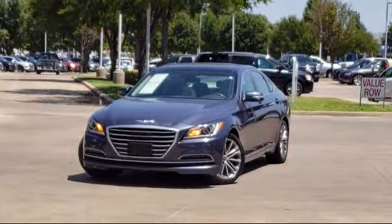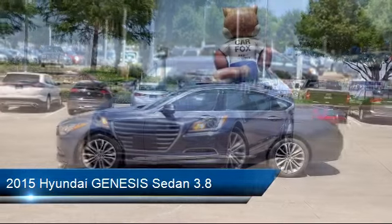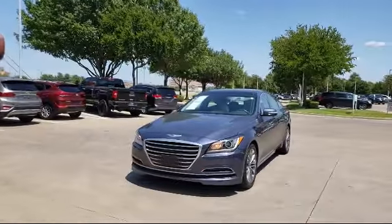It comes equipped with rear view camera, Sirius XM satellite radio, alloy wheels, tire pressure monitoring system, rain sensitive windshield wipers, and navigation system.